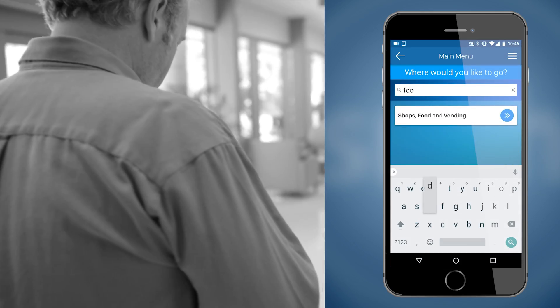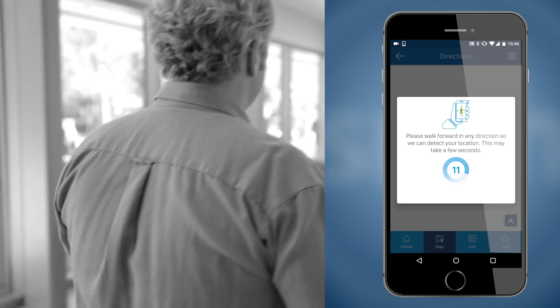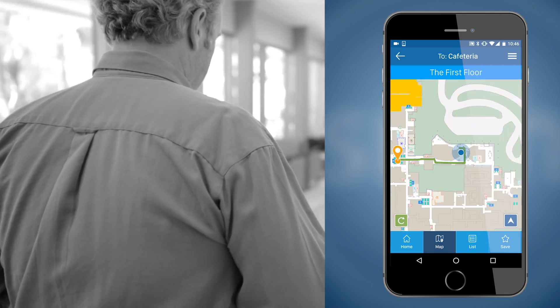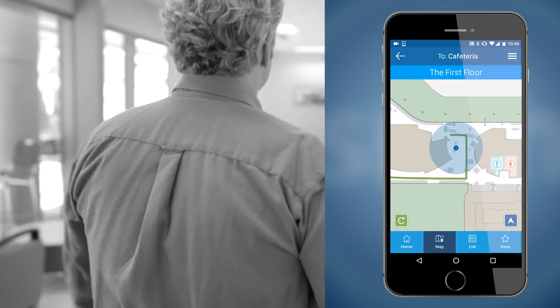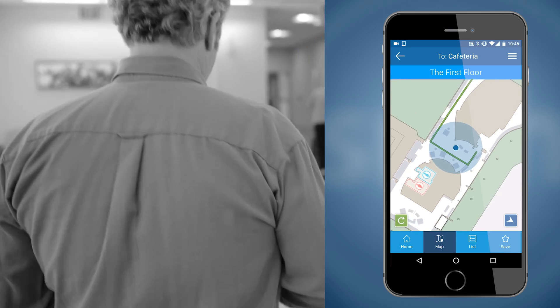When a user downloads the app to their phone and opens it on campus, they can get directions to any department within the hospital. They use one of the easy search fields to type in keywords like food, room number, or other departments they may be looking for. Once they've selected the place they want to go, the app will determine their exact location and then provide turn-by-turn instructions and a green path for them to follow.